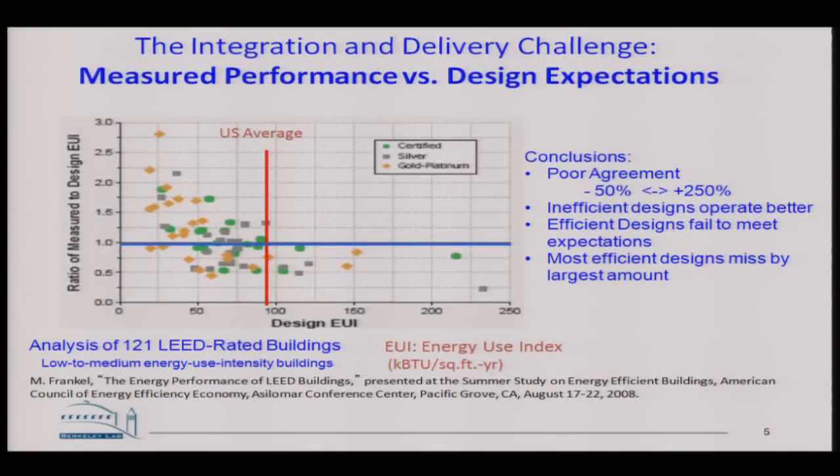One way of looking at the problem is how are we doing today. This is a set of data — both predicted data and measured data — from a set of about 100 buildings. On the lower axis is energy use per square foot; the U.S. average is about 90. The predictions are along here, and the achieved measured values after the building is built are up here. You see a huge scatter.